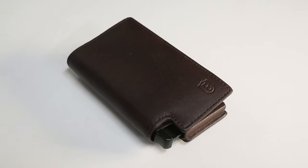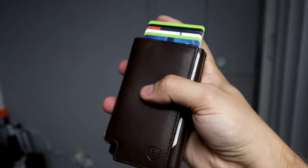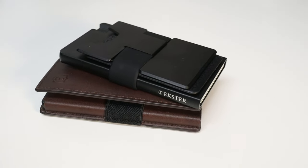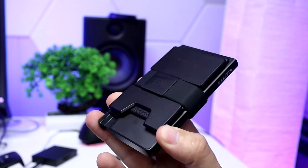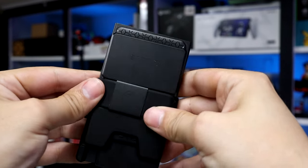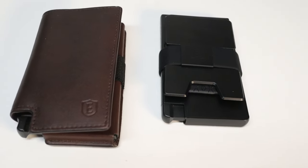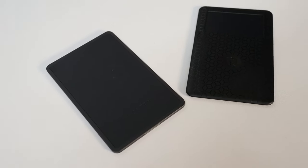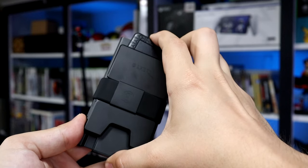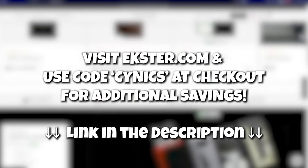Before we talk about our next accessory, I want to take a moment to thank today's sponsor, Extra. Extra wallets are designed for maximum convenience and security with a sleek minimalist design that fits perfectly into your pocket. Their new Cardholder Pro is built with recycled aluminum, comes in many different colors, and has a durable metal ejector to fan out your cards. It holds up to 14 cards, includes RFID protection, a lifetime warranty, and an ecosystem of attachments like an attachable money clip. Extra wallets are also trackable via tracker cards for Android and iOS. Head over to extra.com and use code cynics to get additional savings on top of their current promotion.